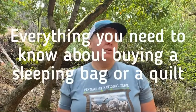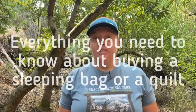Lots of squirrels! Hi folks, it's Switchback. In this video today I'm doing an in-depth look at everything that you need to know about buying a sleeping bag or a quilt — all of this information in one place so that you don't have to do all the research that I did.